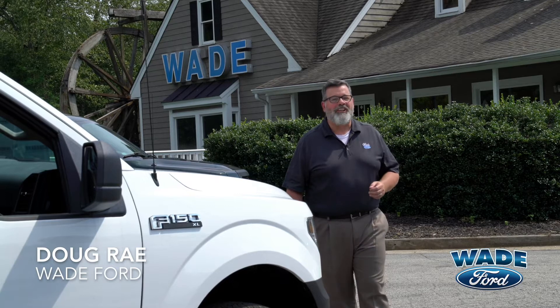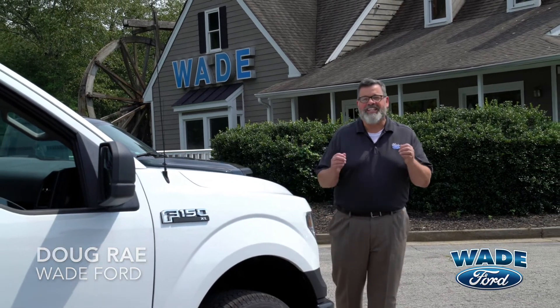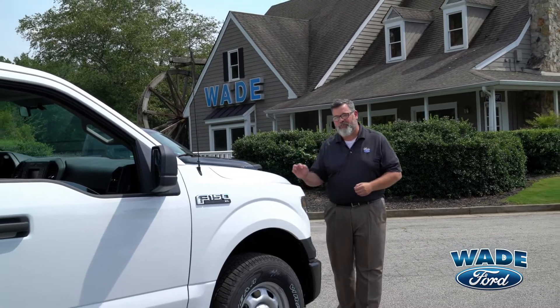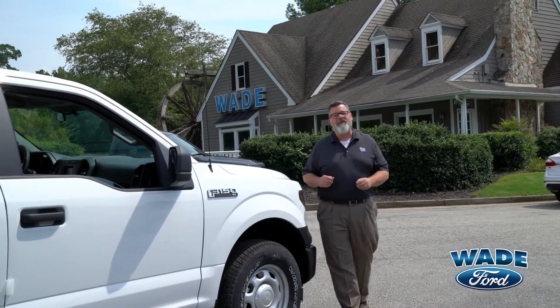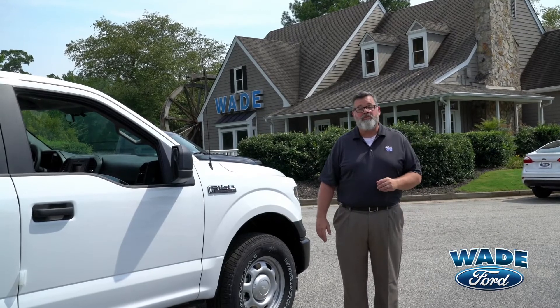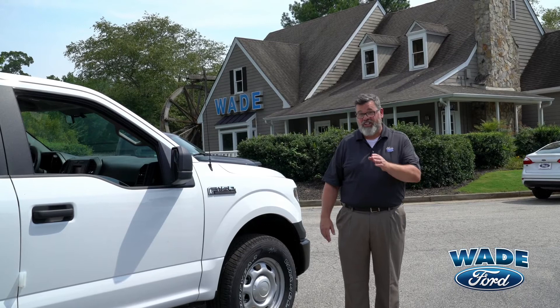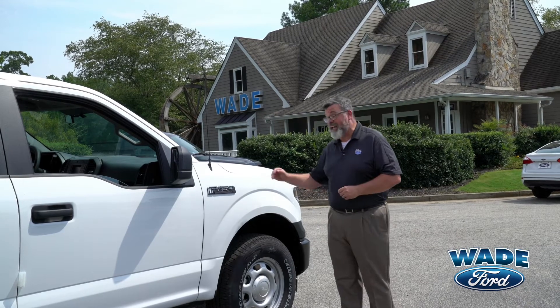Hi, this is Doug from Wade Ford, the largest fleet dealership for Ford in the southeastern United States. Today I'm going to tell you why the Ford F-150 is the best-selling truck in America for the past 40 years. There's a reason that 97% of every Ford F-150 built in the last 10 years is still on the road, and it begins right here under the hood.